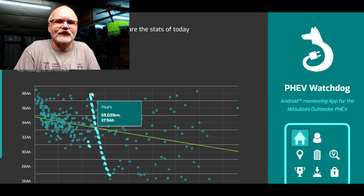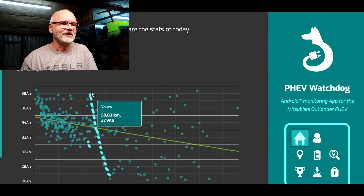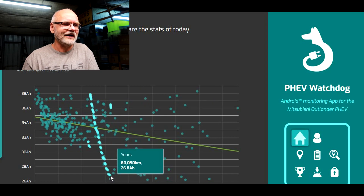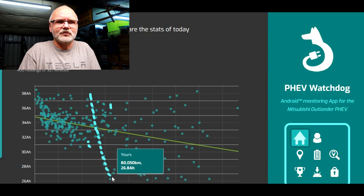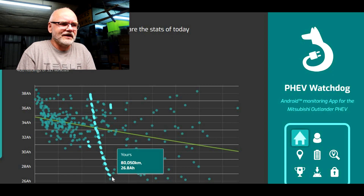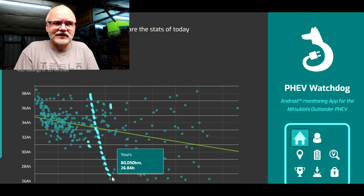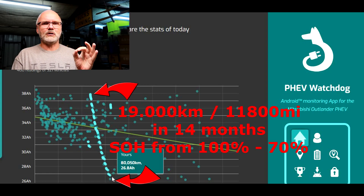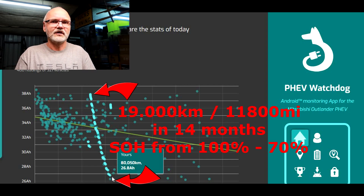I quickly realized the state of health dropped almost every day, very quickly, until two weeks ago when we reached the bottom of the line at 26.8 ampere hours — which was 70.1% state of health. This was within 19,000 kilometers driven over 14 months. So 14 months, 19,000 kilometers, the battery was down to 70% state of health from 100.